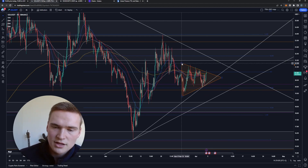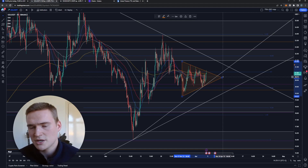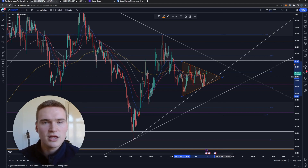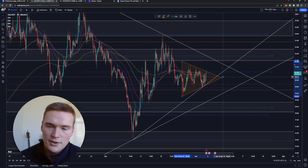You have lower highs coming from the top and higher lows coming from the bottom, which creates a triangle. Not completely — you should draw it like this perhaps — but this is the market structure. We're going to get a bullish breakout or a bearish breakout, or we'll just continue the sideways movement. But even then, at some point you're going to get that breakout.